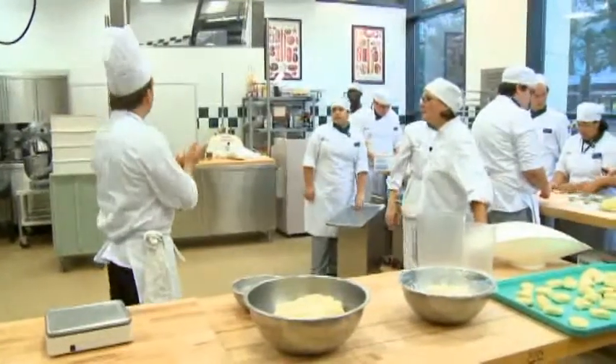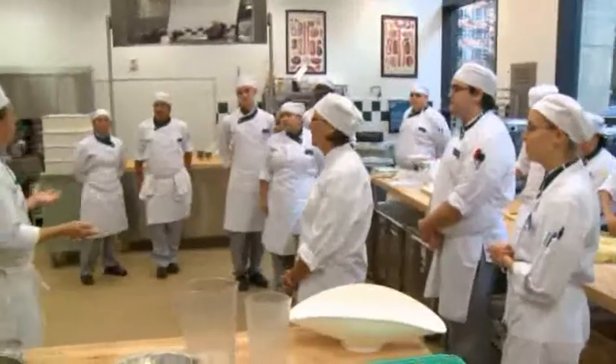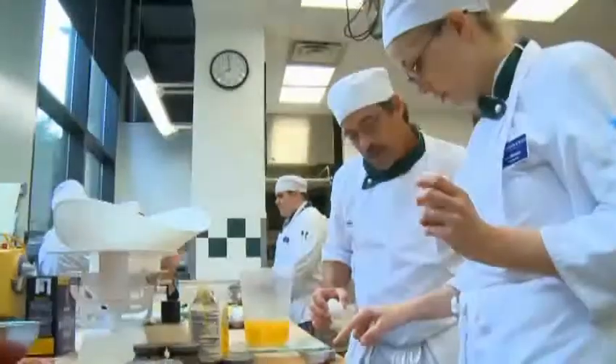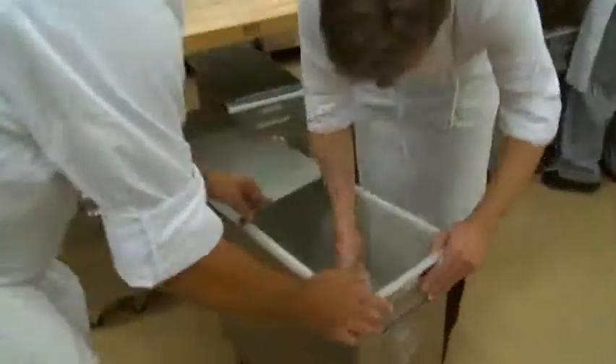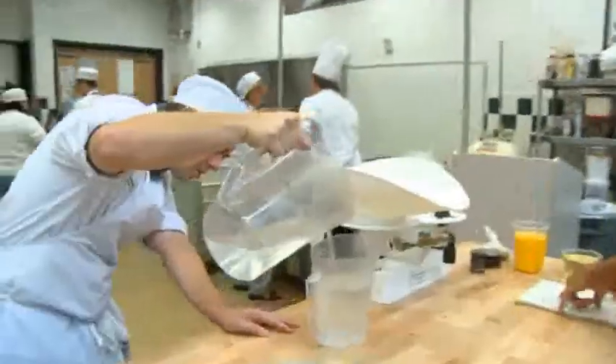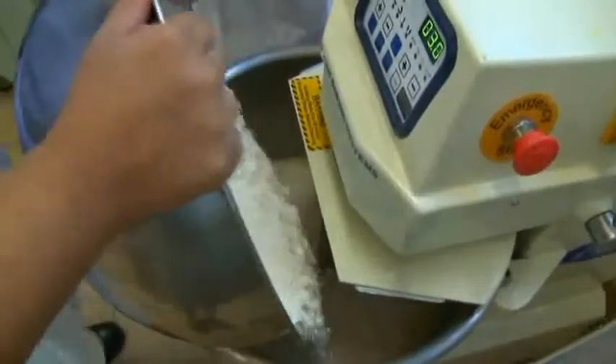Alright guys, welcome back. Day one for viennoiserie. Basically, this class will kind of bridge the gap between the bread class that we took and the other pastry classes that you're going to be able to take. So bread — we took flour and water, we mixed it, added a little yeast, salt. But that's basically it.